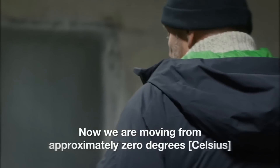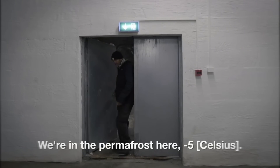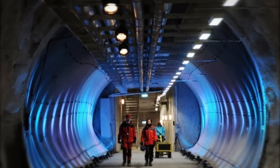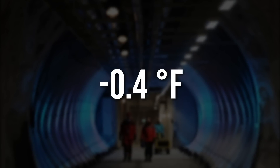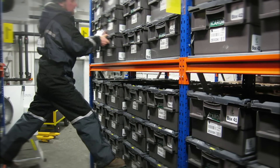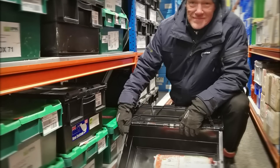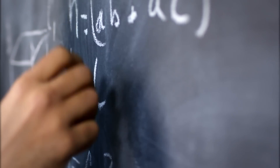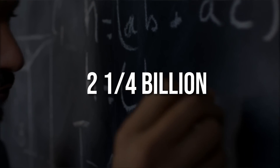Moving from approximately zero degrees into the permafrost section, the permafrost here sits at minus five degrees, while inside the vaults it's minus 18. Stored in permafrost for preservation at minus 18 degrees Celsius — or negative 0.4 Fahrenheit — the three vaults inside the facility have a combined capacity to store 4.5 million seed samples. Furthermore, each sample on average carries nearly 500 seeds, meaning the Svalbard Seed Vault is capable of storing a maximum of two and a quarter billion seeds at any given time.